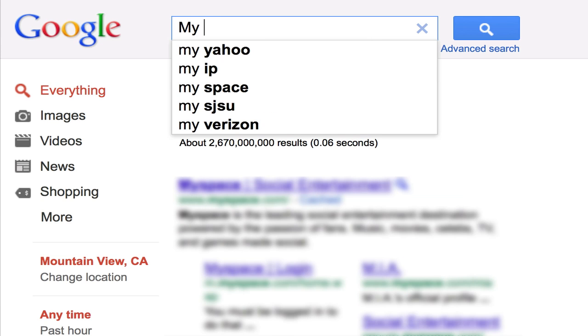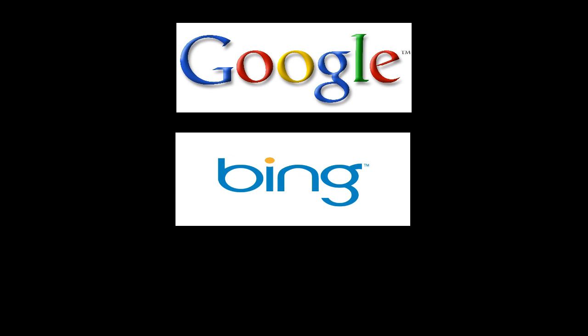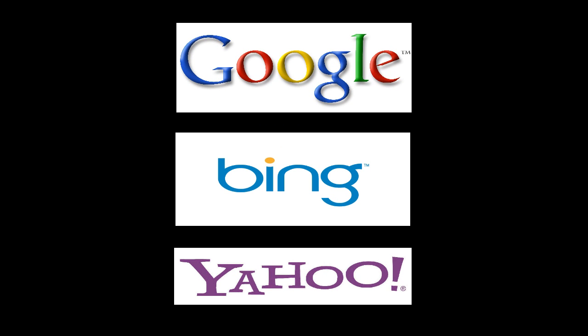There's nothing worse for your website than spending hours creating great content only for nobody to ever see it or read it because you didn't take the time to ensure that search engines could find it, crawl it, and index your page properly. So let's start at the top.